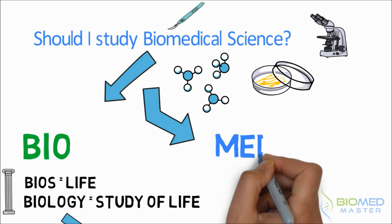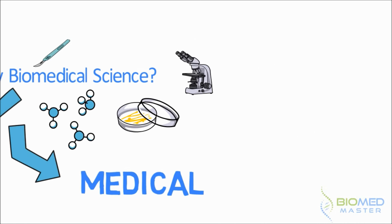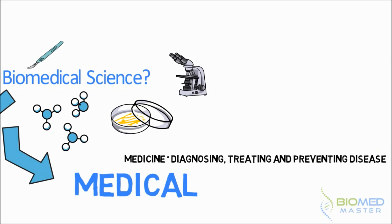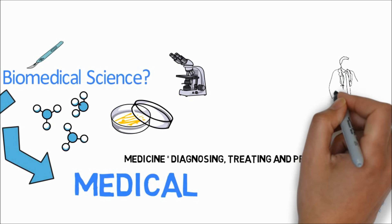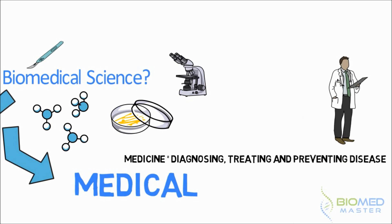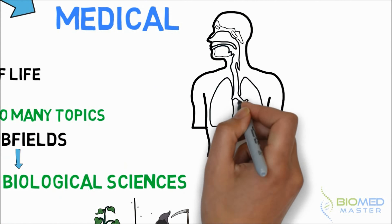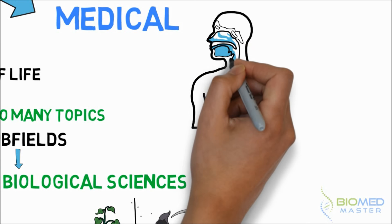The second part — 'medical' — obviously refers to medicine. Medicine is defined as the science or practice of diagnosing, treating and preventing disease, typically what doctors do. And by doctors I mean clinicians, those with the stethoscopes, not the PhDs — those with the pipettes. So basically if you want to do biomedical science, you need a big interest in biology and medicine.